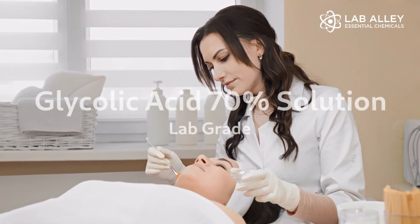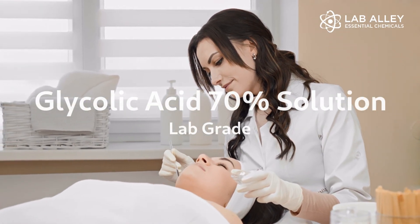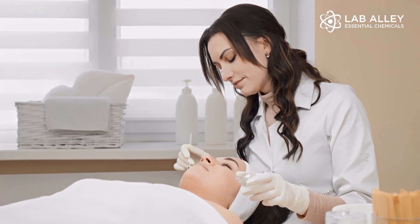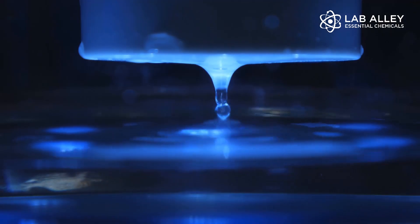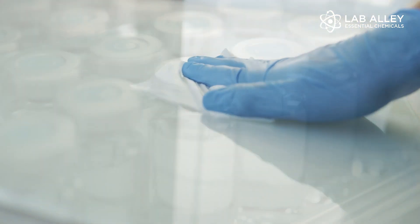Lab Alley Glycolic Acid 70% Solution is commonly used in dermatology for chemical skin peeling. Non-cosmetic applications include water treatment, industrial cleaning, and pharmaceuticals.